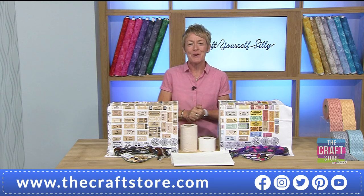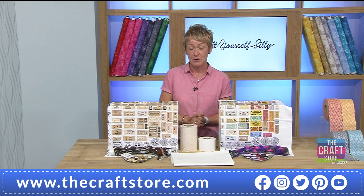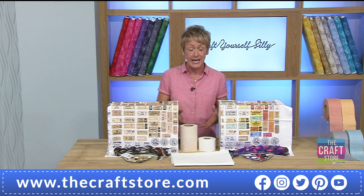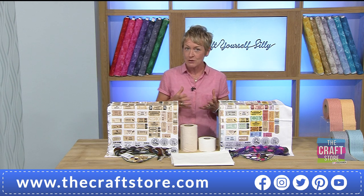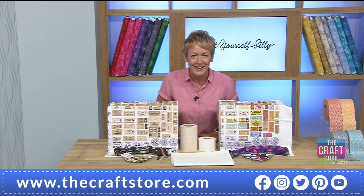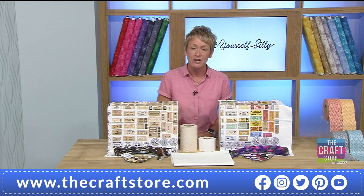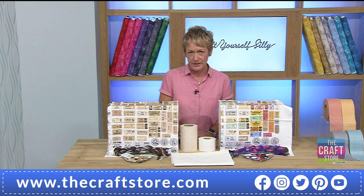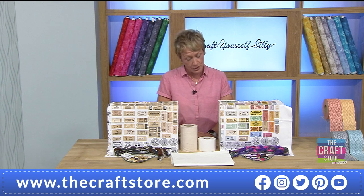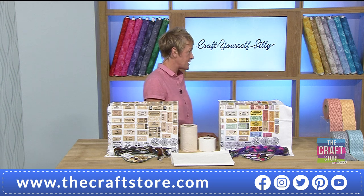Good evening everyone — it's six o'clock which means we have a brand new one-day special for you. It launches every day at 6 p.m. — a discounted product at a fabulous price, but it's only for 24 hours or while stocks last. This is your very first show so you're here at a good time. It's all about being creative with fabrics, and I'm joined by the wonderful Hayley Smith.